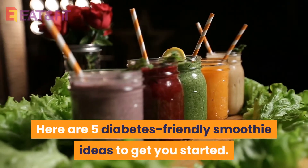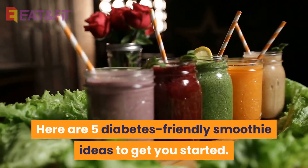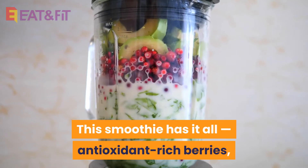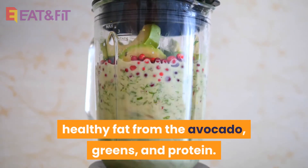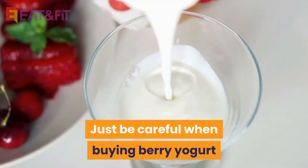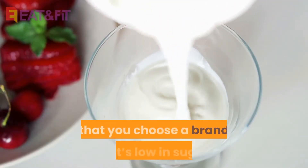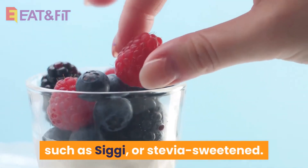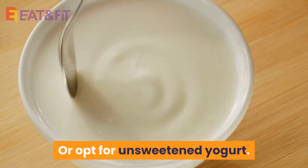Here are 5 diabetes-friendly smoothie ideas to get you started. 1. Superfood Smoothie. This smoothie has it all: antioxidant-rich berries, healthy fat from the avocado, greens, and protein. Just be careful when buying berry yogurt that you choose a brand that's low in sugar, such as Siggi's, or stevia-sweetened. Or opt for unsweetened yogurt.